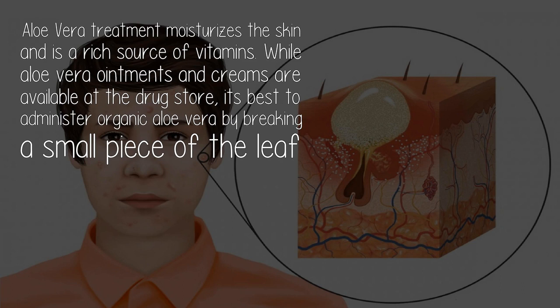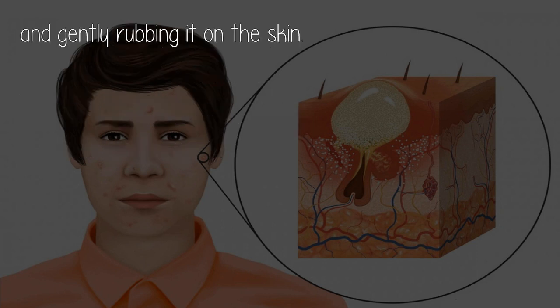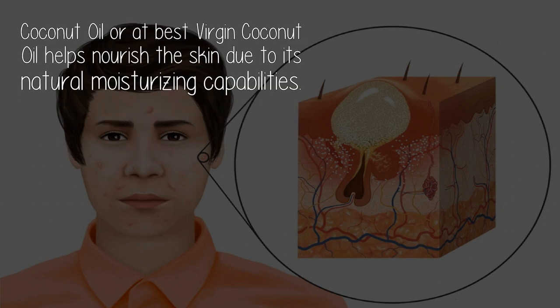Aloe vera treatment moisturizes the skin and is a rich source of vitamins. While aloe vera ointments and creams are available at the drugstore, it's best to administer organic aloe vera by breaking a small piece of the leaf and gently rubbing it on the skin. Coconut oil — best as virgin coconut oil — helps nourish the skin due to its natural moisturizing capabilities.